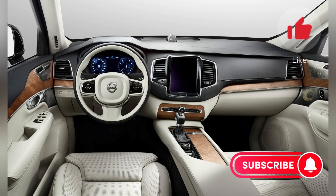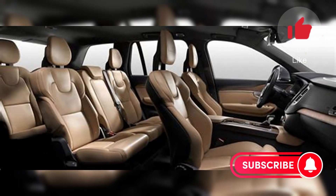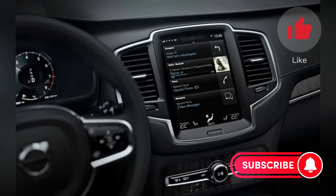Overall, the 2024 Volvo XC90 continues to maintain its reputation as a stylish, comfortable, and safe SUV in its segment. Thanks for tuning in and be sure to subscribe to our channel for more reviews and auto news. Until we meet again, drive carefully.